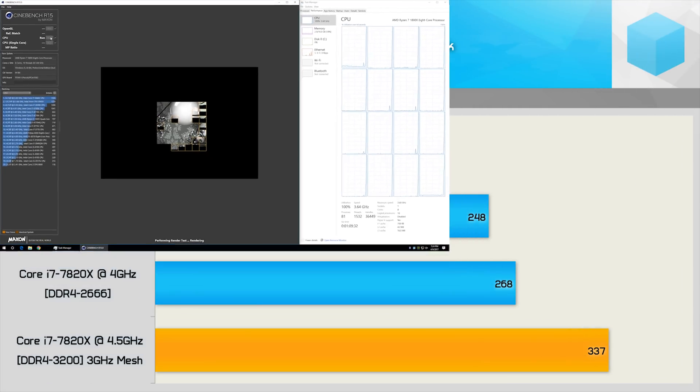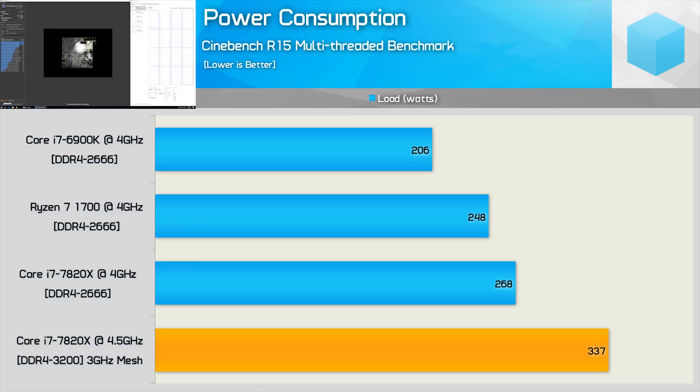Since memory frequency has little to no impact on overall system power consumption, I've only looked at the DDR4-2666 figures along with the 4.5GHz overclock for the 7820X. Clock-for-clock, the Core i7-6900K was very efficient, pushing total system consumption of just 206W in Cinebench R15 multi-threaded. The Ryzen 7 1700 drew just 248W, while the 7820X was quite a bit hungrier at 268W. Once overclocked, the 7820X increased total system consumption by 26%, now consuming 36% more power than the R7-1700.